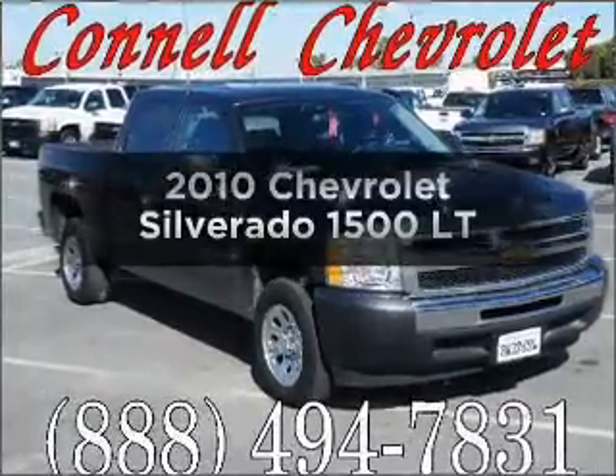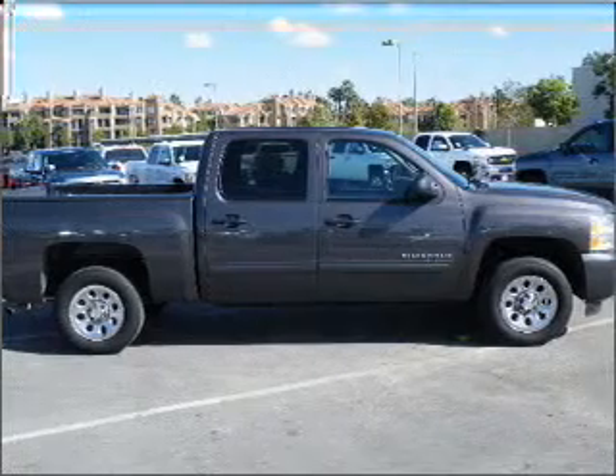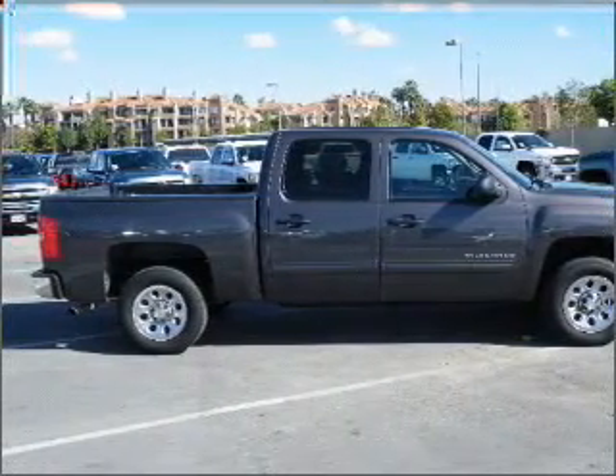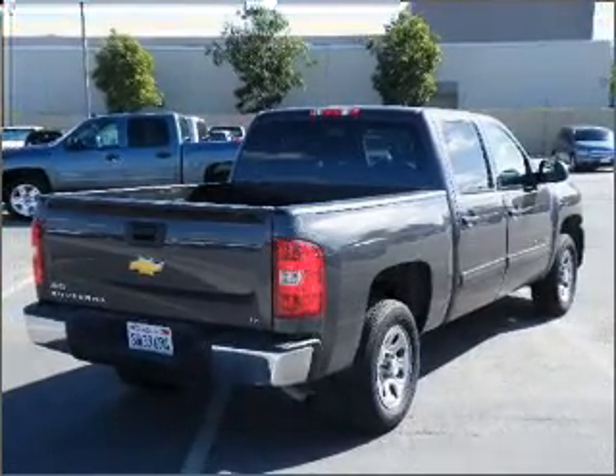Imagine yourself in this 2010 Chevrolet Silverado 1500. This is the set of wheels you've been looking for, with a powerful 8-cylinder engine that responds smoothly to its automatic transmission. Stand out from the crowd with premium wheels.